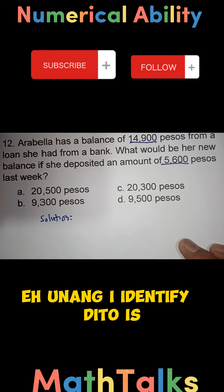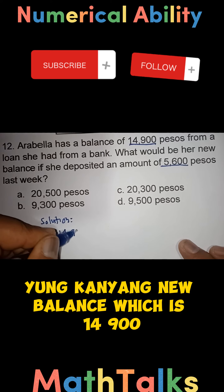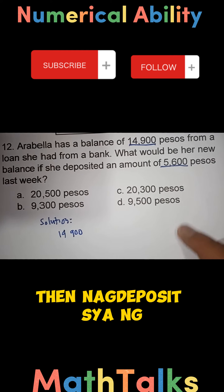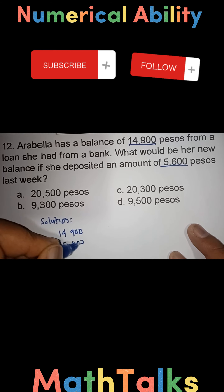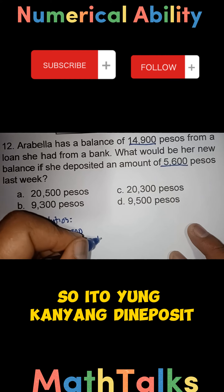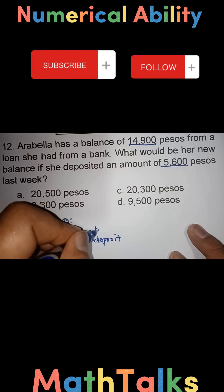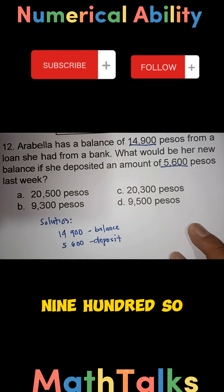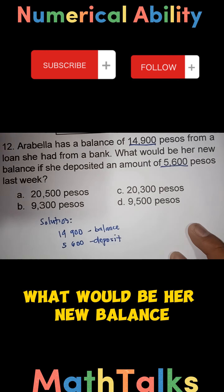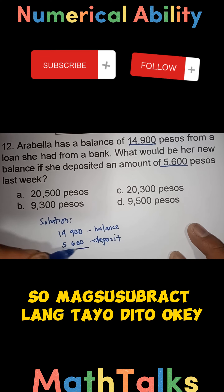Okay, first we identify her new balance. She deposited 5,600 pesos, and her current balance is 14,900 pesos. So what we are looking for is her new balance — we will subtract to find it.